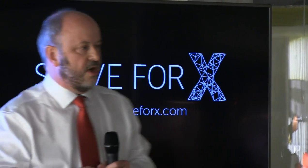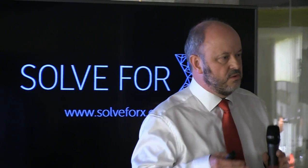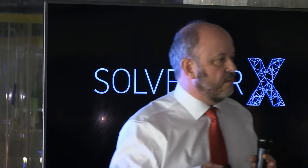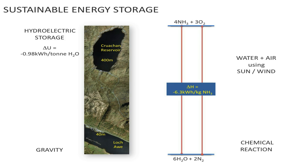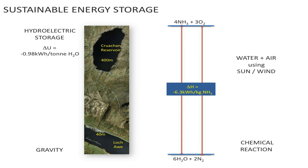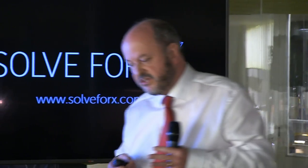What better place to look than the global commons — just working with sun, wind, and water? Our best known, most massive type of energy storage is renewable: it's hydroelectric storage. This is a Cruachan Reservoir up in the west of Scotland. When we have plenty of electricity, we push the water uphill. When we need the electricity again, we drive the water down and get the electricity produced. What we get is about 1 kilowatt hour per tonne of water — that's what we get from pushing the water up and downhill. We've energised the water using gravity.